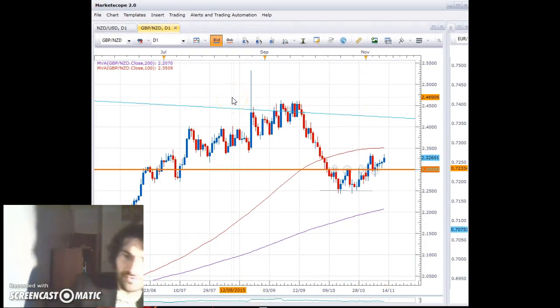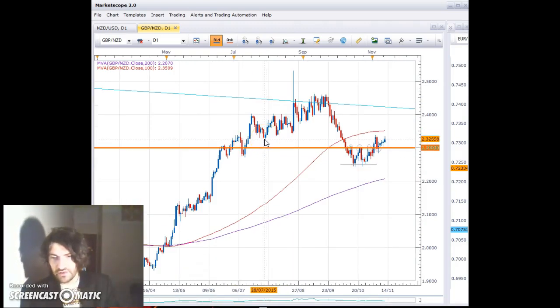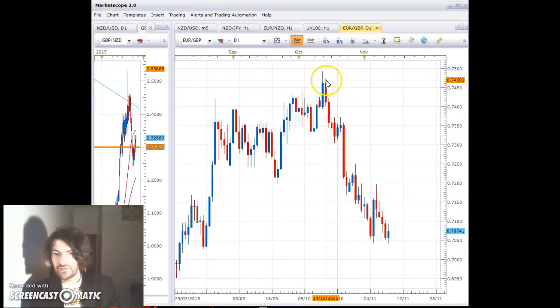I'll start with the Pound Kiwi. The Pound Kiwi is the one pair that I've been following for more than a year now, and it has provided me with a lot of wins. But I've actually changed my approach since before the summer and started really trading it long-term. There are two reasons why I chose this pair. One is because I've been trading the Pound against the Euro, and the other trade I have on is a short Euro-Pound. You can see that the Euro-Pound has been making quite substantial losses — over 400 pips since the middle of October, so basically in the last month.